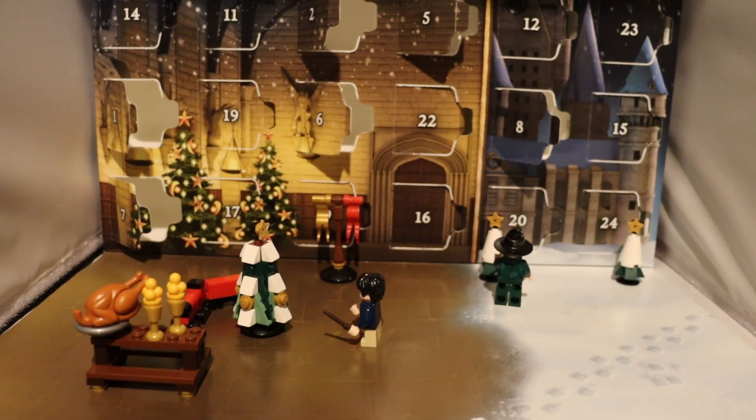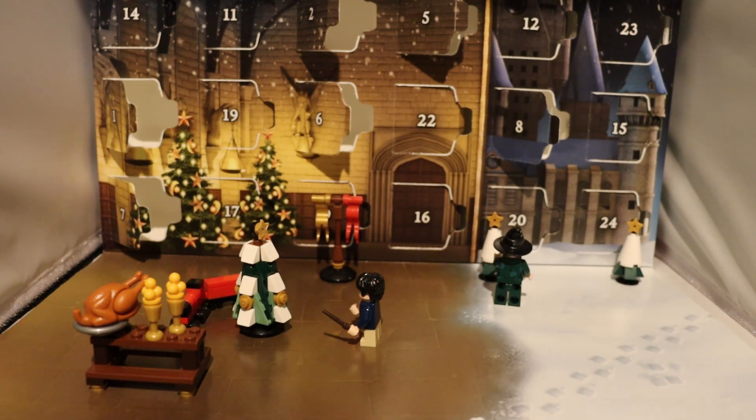Hello everybody and welcome to another video with Iron Gwyn. Today, welcome to day 9 of my Lego Harry Potter 2019 Advent Calendar. Without further ado, let's open up the 9th window.